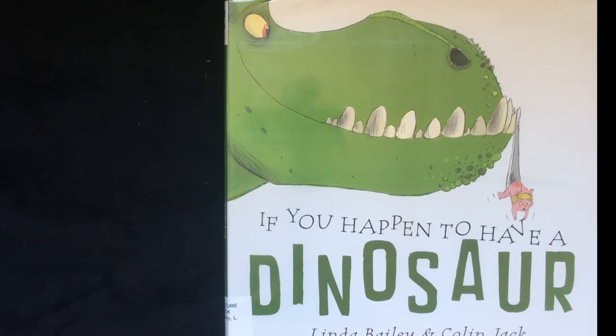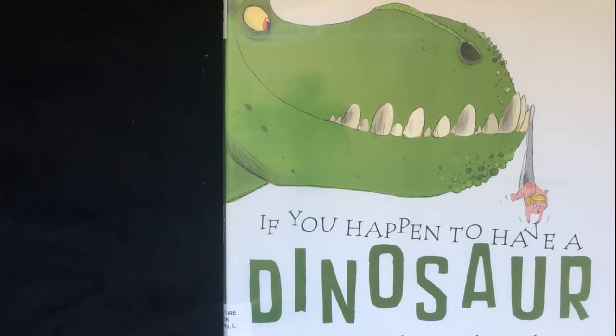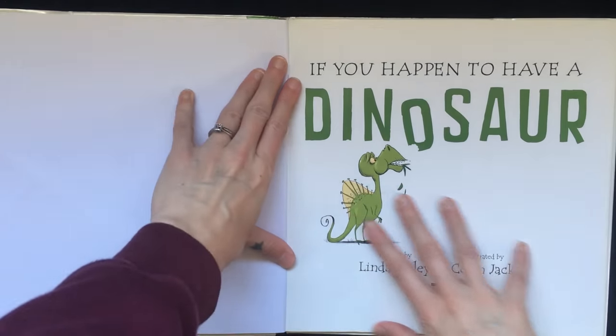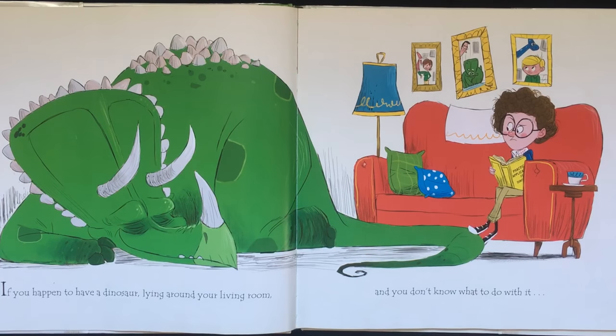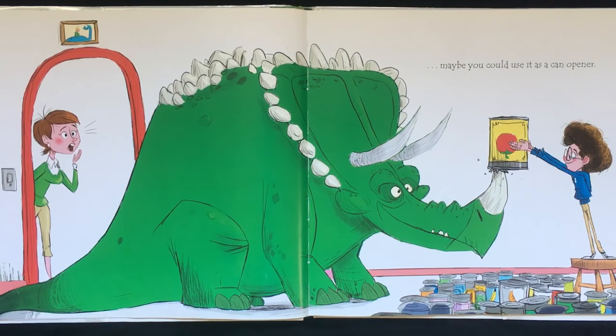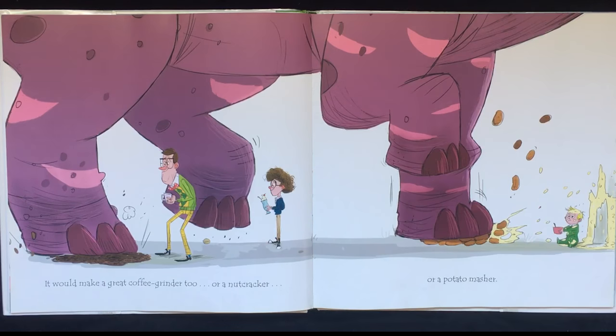Today we are reading If You Happen to Have a Dinosaur. If you happen to have a dinosaur lying around your living room and you don't know what to do with it, maybe you could use it as a can opener. It would make a great coffee grinder too, or a nutcracker, or a potato masher.